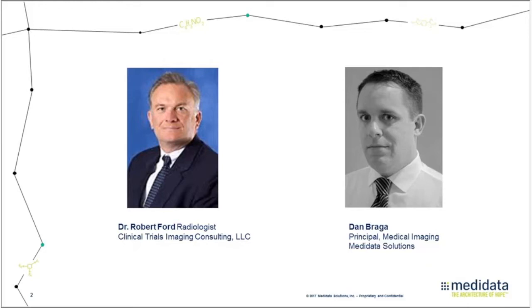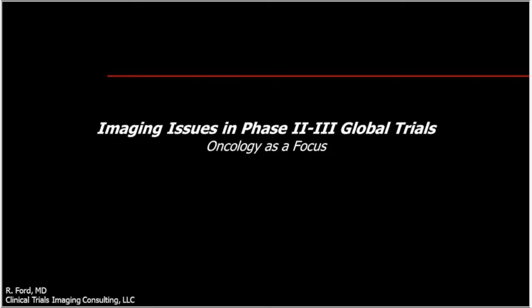Please note we'll be holding questions to the end of both talks. Also, please remember to use the Q&A portal, not the chat function, for questions. Without further ado, I'd like to kick off the webinar by introducing Dr. Ford.